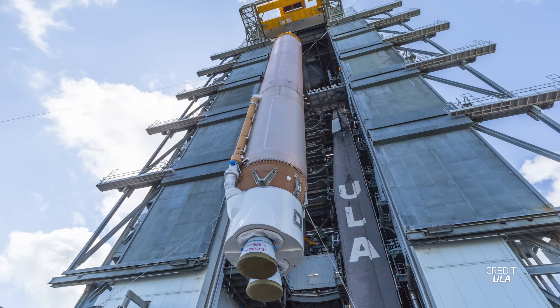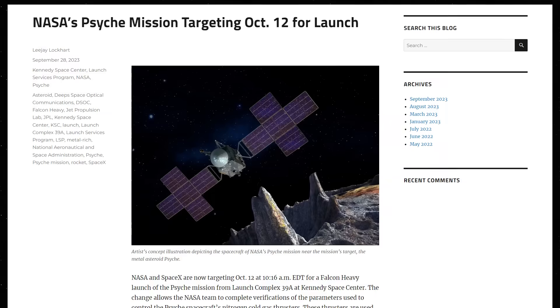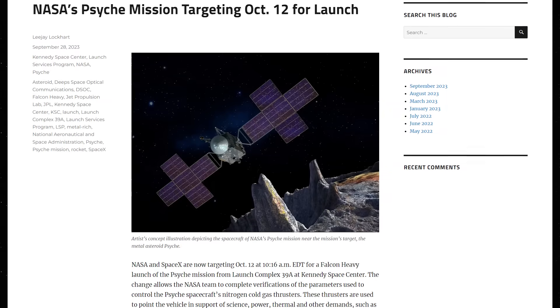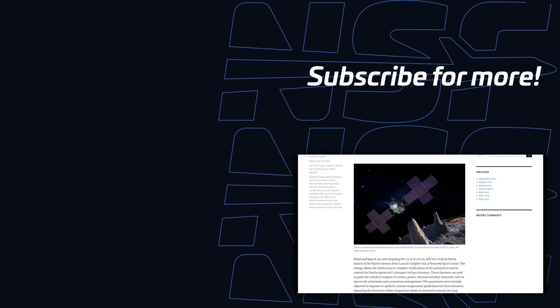The launch of an Atlas V 501 is planned next week carrying a pair of prototype Kuiper satellites for Amazon, with the launch window opening at 1800 UTC on October 6th. NASA has announced that the Psyche spacecraft's launch on a Falcon Heavy has been delayed to no earlier than October 12th to complete verifications of the spacecraft's cold gas thrusters, leaving just 13 launch attempts in the current Earth-Psyche transfer window.